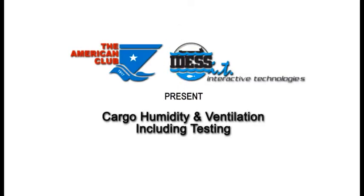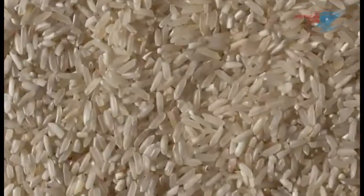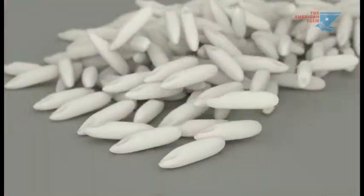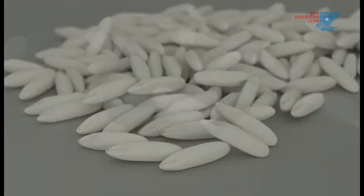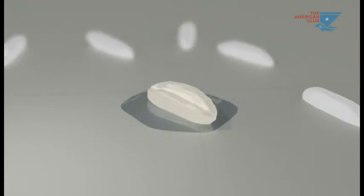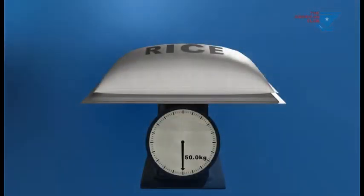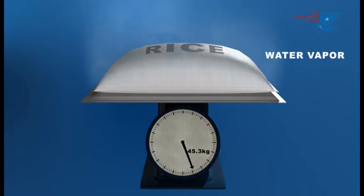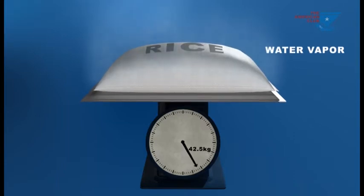Rice is a hygroscopic grain, which means that rice cargos will absorb water from their surroundings, with the grain swelling and sometimes bursting. However, rice also releases water vapor to the atmosphere and may lose up to 15% of its weight as moisture.